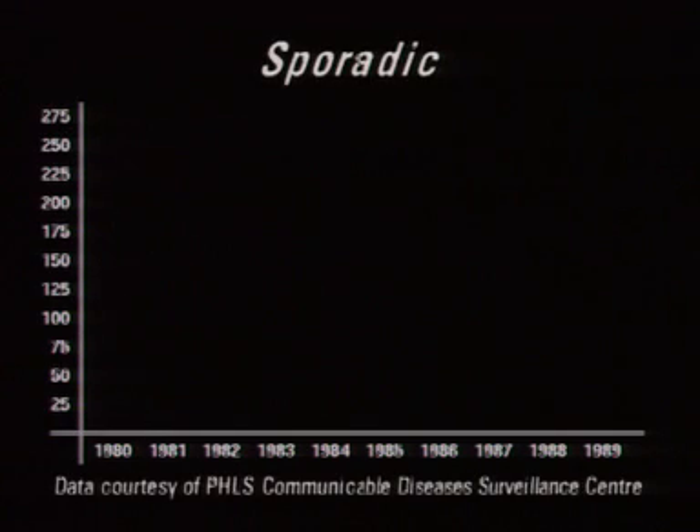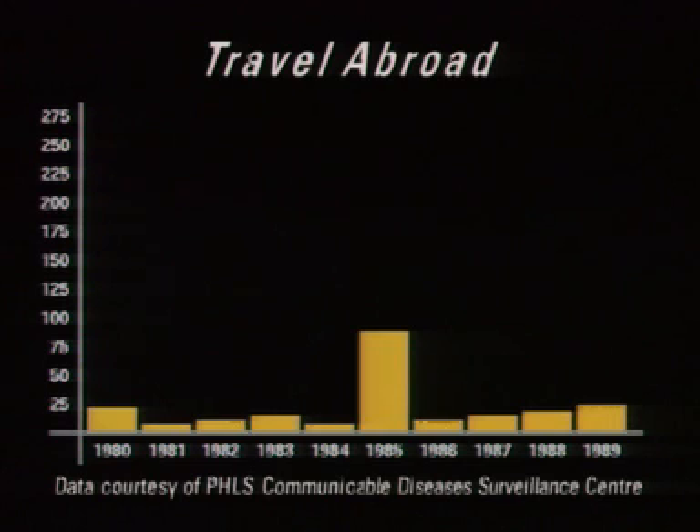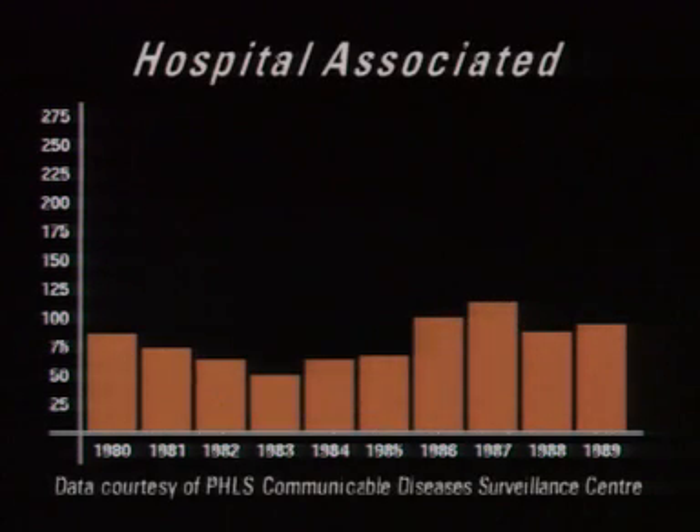Most cases of Legionella disease appear to be sporadic — in other words, no link is established with any other case of Legionella disease. Most sporadic cases are indigenous, but each year up to a third of cases are associated with travel abroad. Each year in this country, we detect between four and six outbreaks of Legionella disease. The most common source of an outbreak is a hot water system in a large building, such as a hotel or hospital.